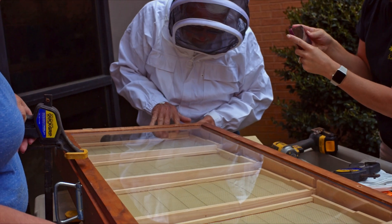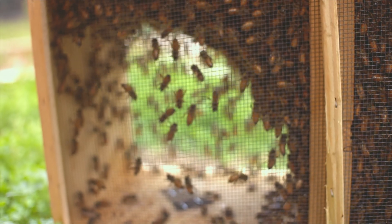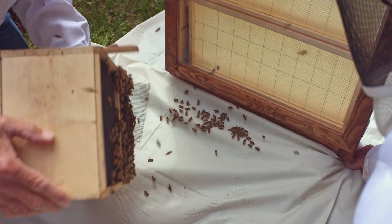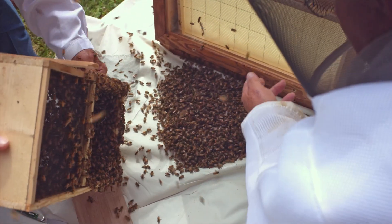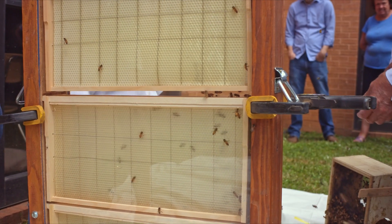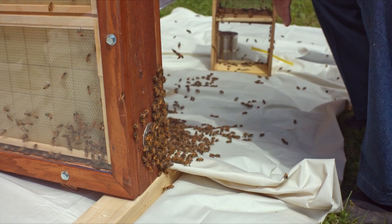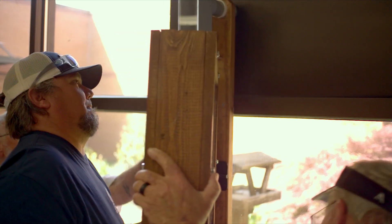With the queen moved in, the bees are eager to follow. They have three-eighths of an inch to squeeze through, and with 15,000 of them, they have to be patient. If you want to come over here and watch them crawl in, this would be a good shot right here. They're going to start walking in. You watch them crawl in now because the queen's in there. They'll start migrating on in. So with all the bees moved into their new home, they seal it up and get ready to install it inside.